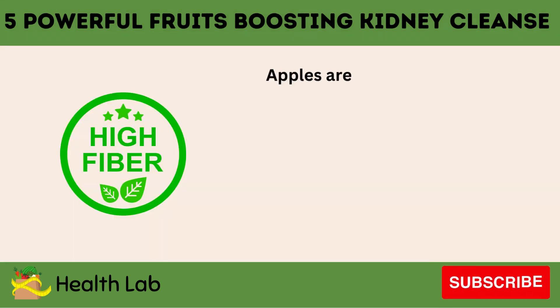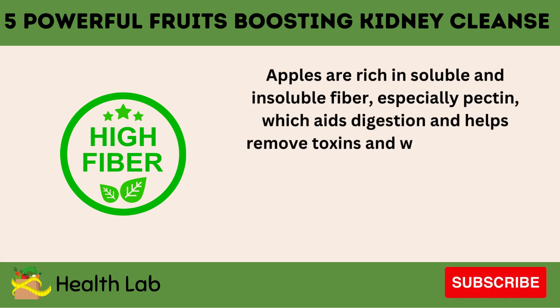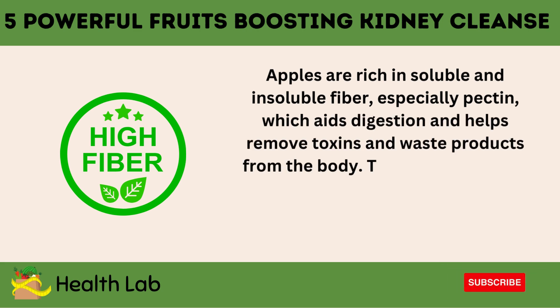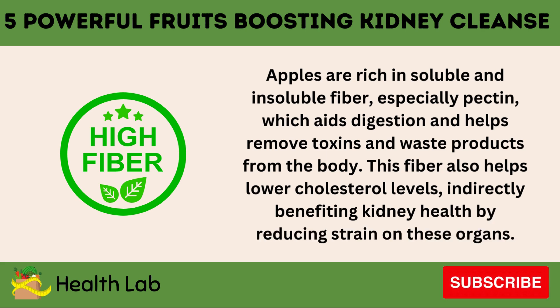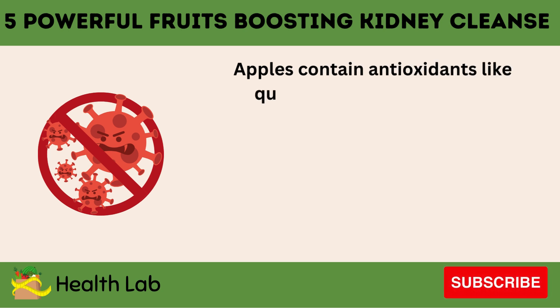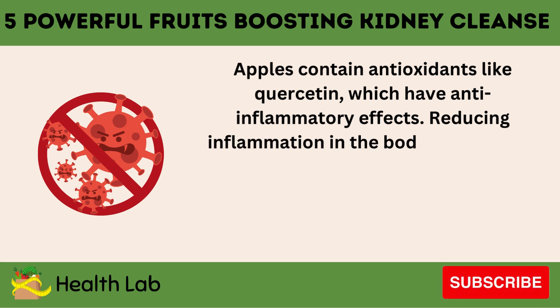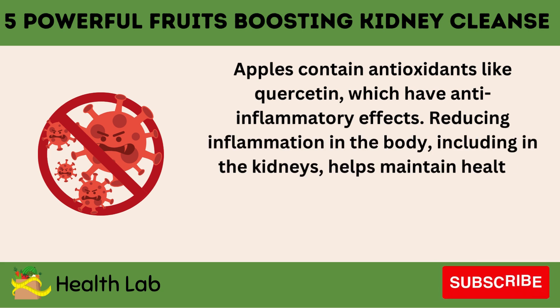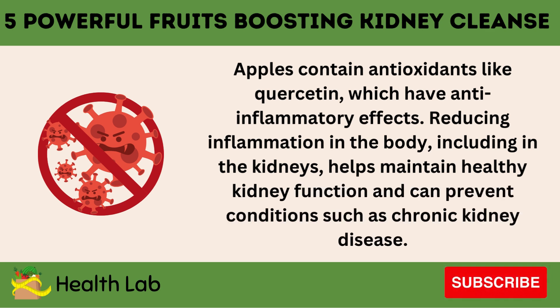Number 3: Apples. Apples are rich in soluble and insoluble fiber, especially pectin, which aids digestion and helps remove toxins and waste products from the body. This fiber also helps lower cholesterol levels, indirectly benefiting kidney health by reducing strain on these organs. Apples contain antioxidants like quercetin, which have anti-inflammatory effects. Reducing inflammation in the body, including in the kidneys, helps maintain healthy kidney function and can prevent conditions such as chronic kidney disease.